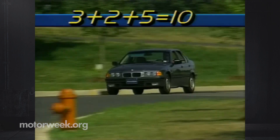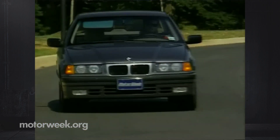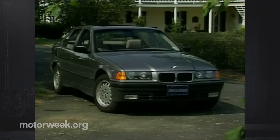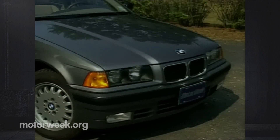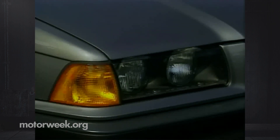Now the third generation 3 Series is here, and it seems well equipped to deal with its impressive heritage. The styling is now wind tunnel smooth, borrowing as much from the long-hood 850i as from the larger 5 and 7 Series four-doors. The aggressive front end still retains the classic BMW look, but features like a deep chin spoiler and aerodynamic headlight covers guarantee minimum drag.